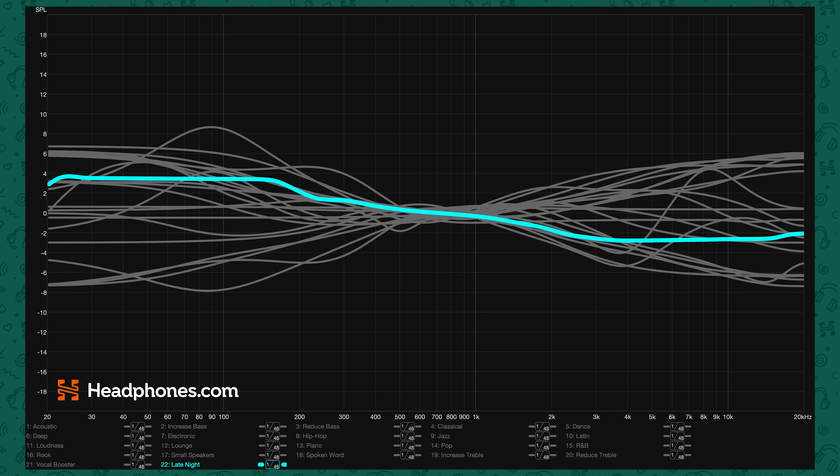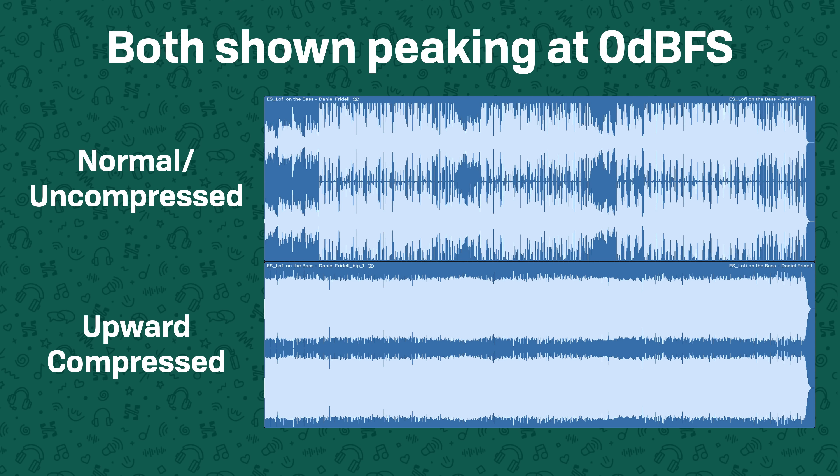Basically all of these are bad, but there's one I want to draw your attention to: the Late Night preset. This one looks a little bit different from the others. This preset actually includes what we call upward compression. Upward compression is a phenomenon where you reduce the peaks in your music using a compressor and then shift it upward by boosting the overall volume.